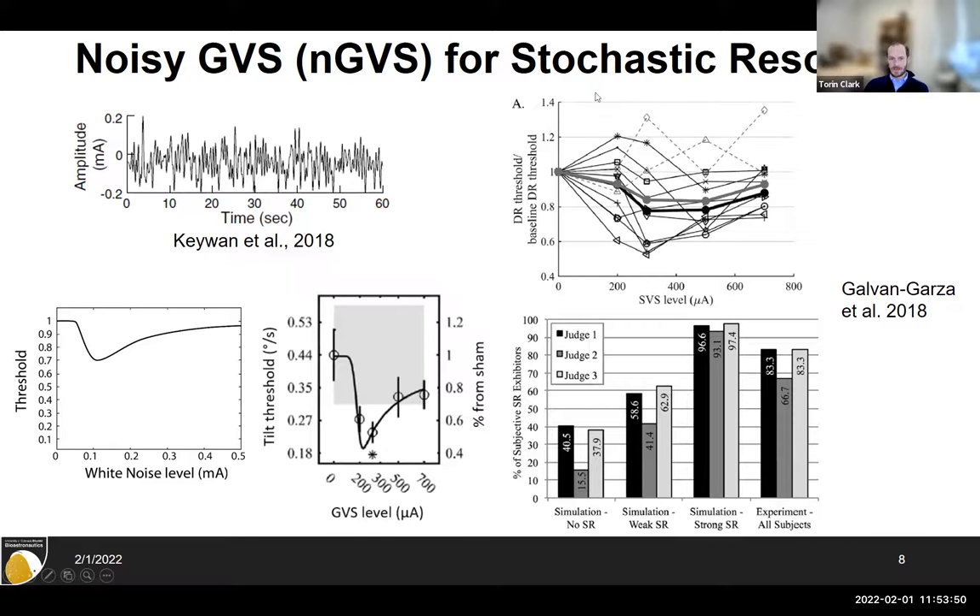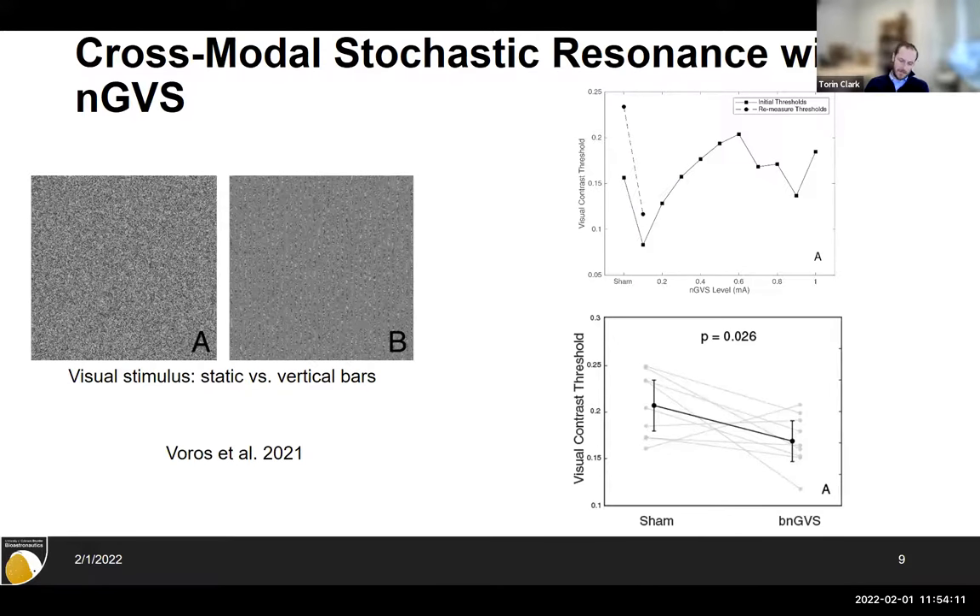This showed, I think for the first time, benefits of applying noisy galvanic vestibular stimulation to improve vestibular perceptual thresholds — meaning you can perceive smaller motions if you have the right amount of white noise applied. We call this in-channel stochastic resonance, meaning we apply white noise in the vestibular channel and it improves vestibular perception.